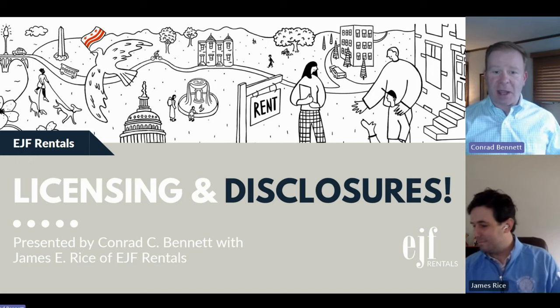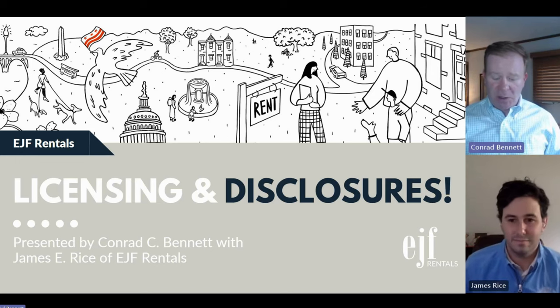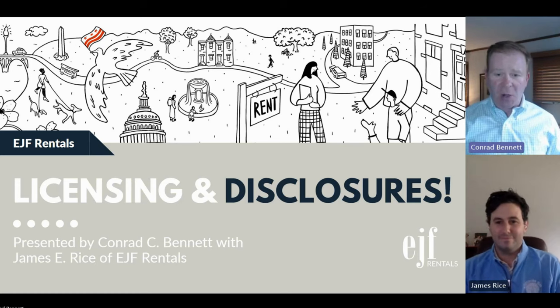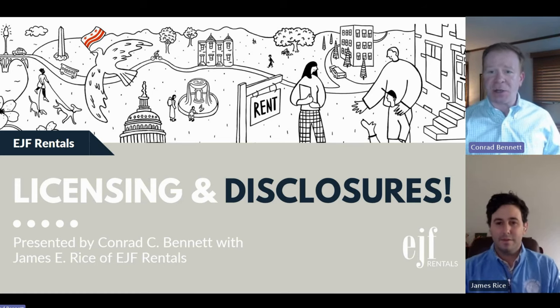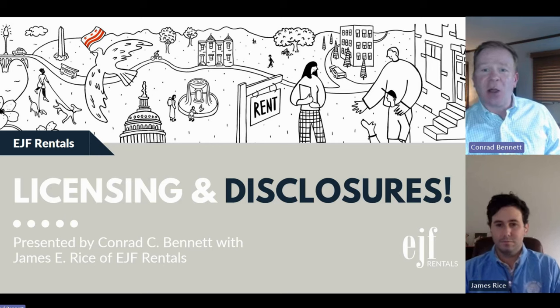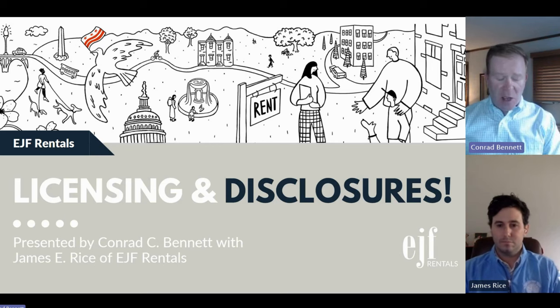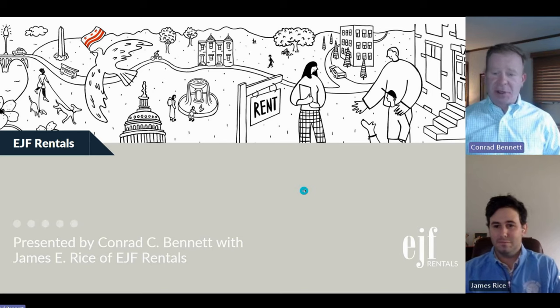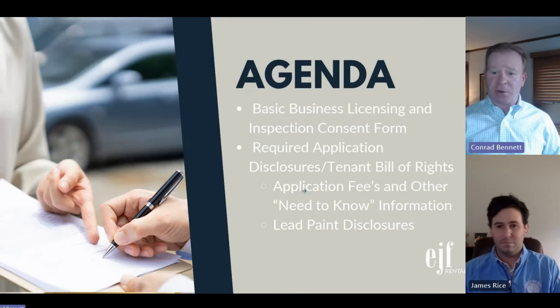Thank you all for joining us today. I've got James Rice with me, one of our longtime leasing agents, heads of the department. I'm going to get into some of his credentials in terms of what he sees and how often he's been doing it. This conversation I'm going to try to do relatively quickly, but hit on the big stuff and keep it max at an hour.